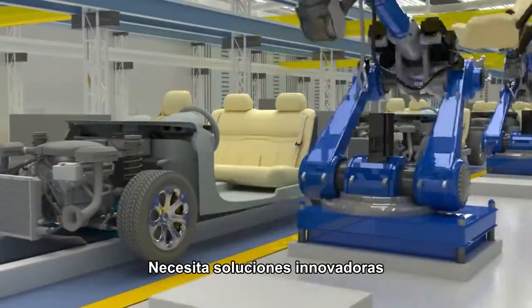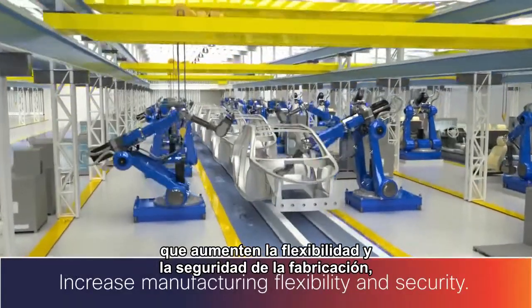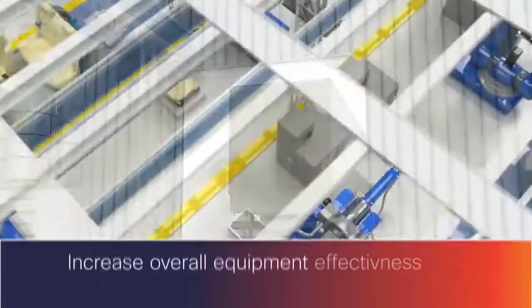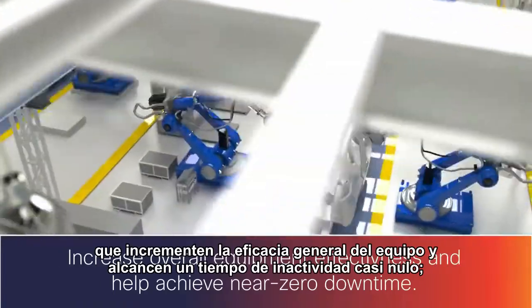You need new innovative solutions that increase manufacturing flexibility and security, accelerate supply chain responsiveness and the introduction of new high-quality products, increase overall equipment effectiveness and help achieve near-zero downtime.